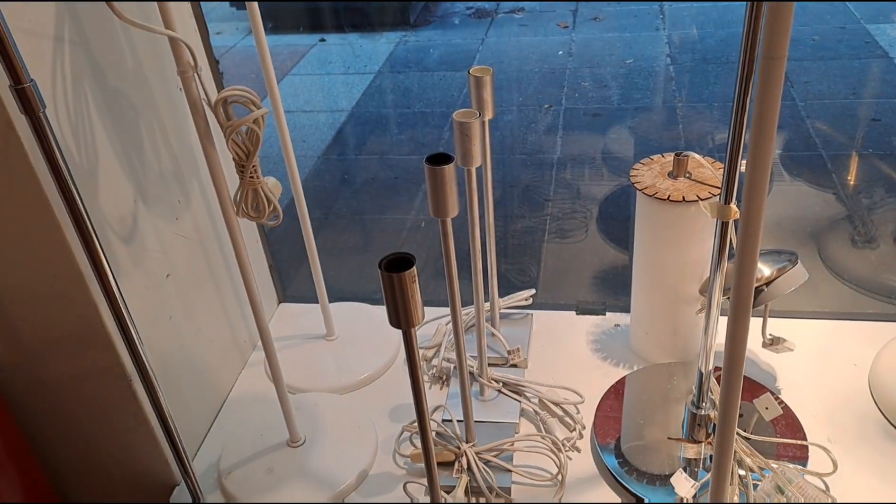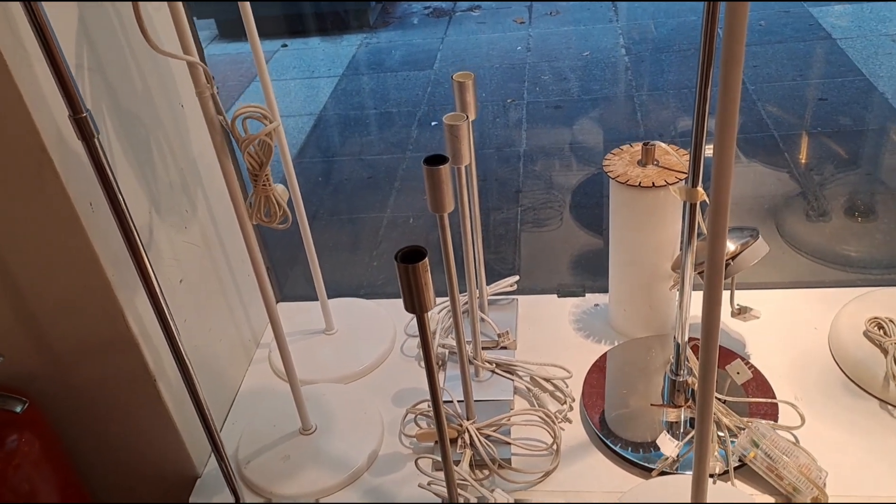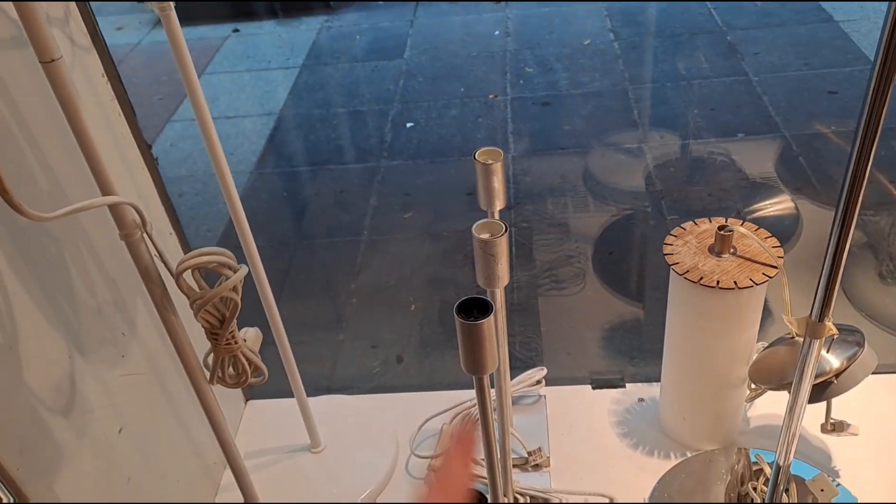And then I have to find the thing you have on the top — whatever that's called.